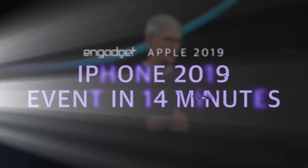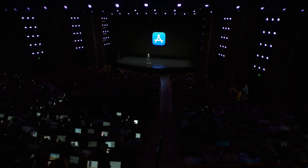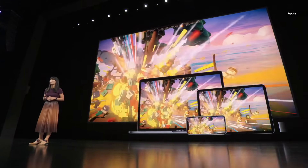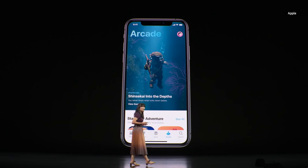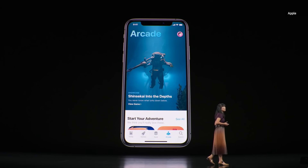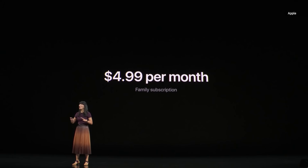We have a huge morning planned for you, with some truly big announcements. We're adding a whole new way to enjoy games on the App Store with Apple Arcade. Apple Arcade is the only place you can get unlimited access to over 100 groundbreaking, exclusive, new games made for iPhone, iPad, Mac, and Apple TV. Instead of paying upfront for each game, your subscription lets you download and play any Apple Arcade game right from the App Store. Just $4.99 a month for the whole family.